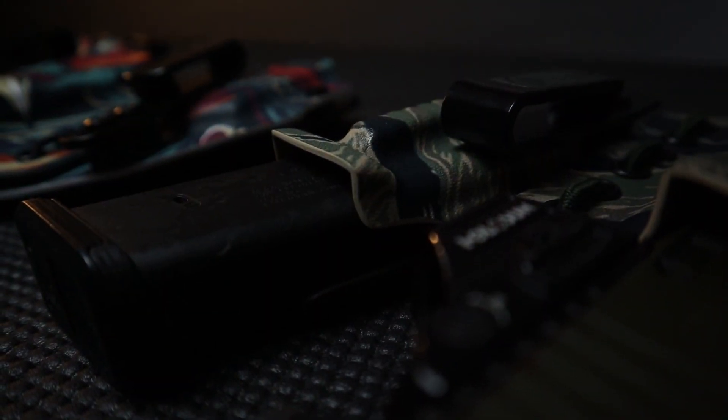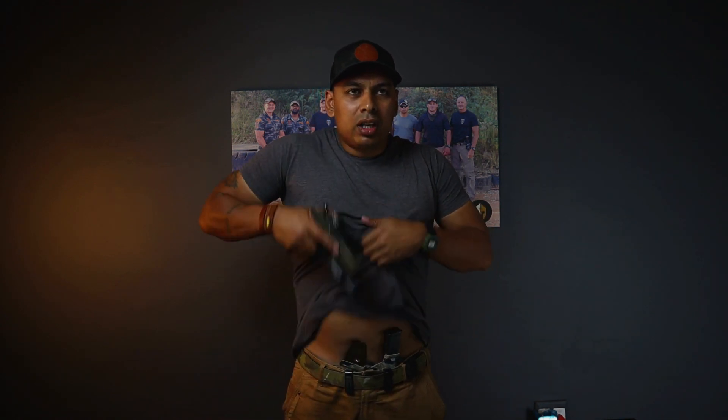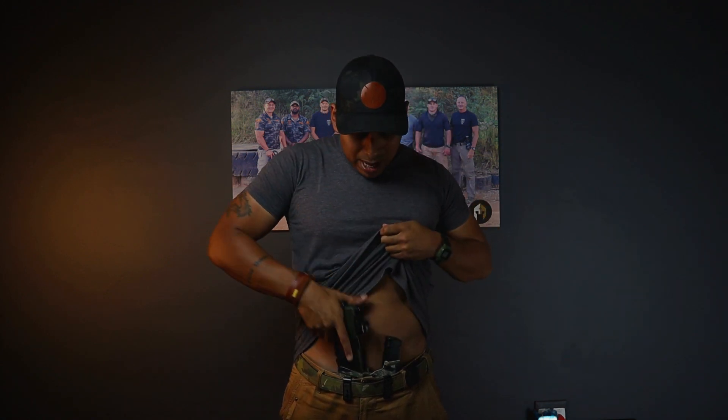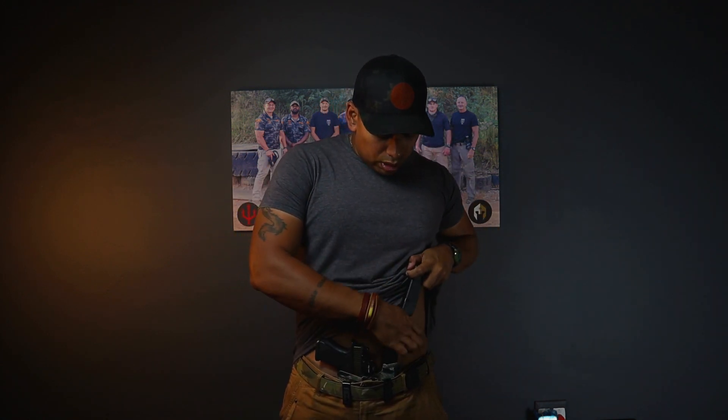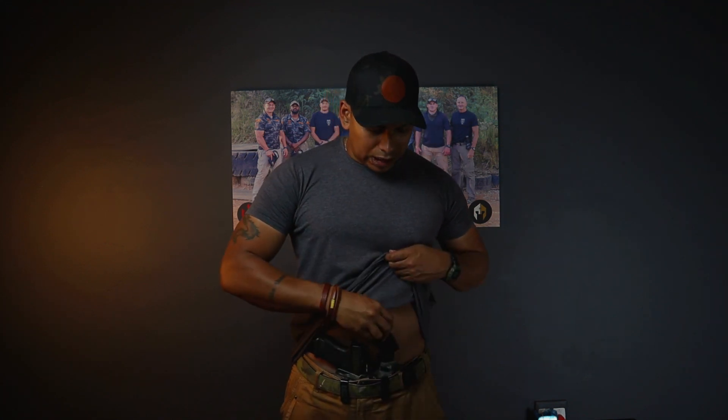Going back to the standard holster — the mag and firearm entry wells are flared. It's not the world's biggest deal, but it's a nice feature if you like to do administrative reloads and return the magazine to your carrier. Also, the mag has a concealment ridge that tucks it into your body, so if you're running a Glock 17 mag, you get maximum concealment on both sides.